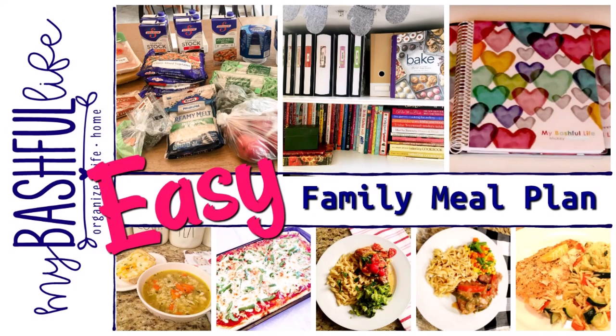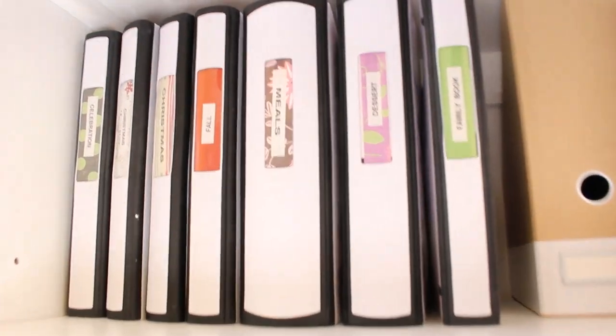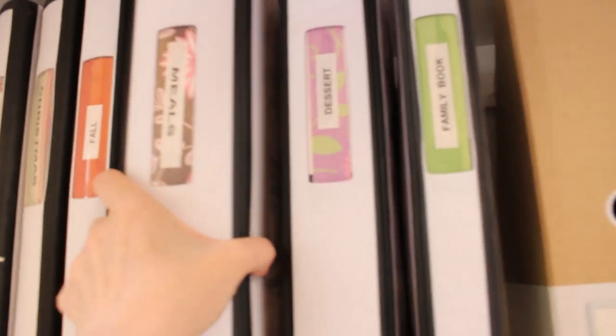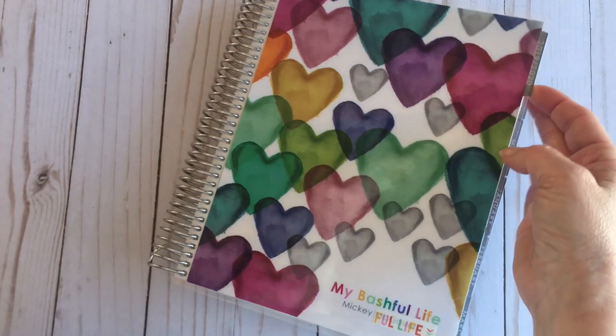Planning out your meals ahead of time will not only save you time and money, but it will help keep you on track and alleviate that late afternoon stress of what to make for dinner.